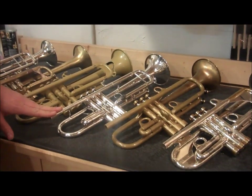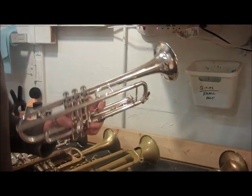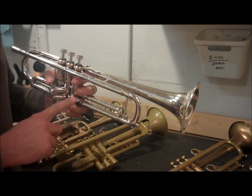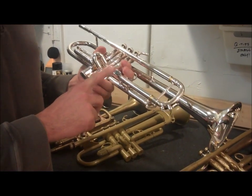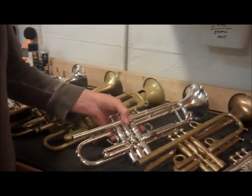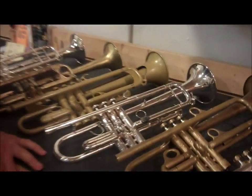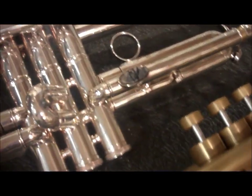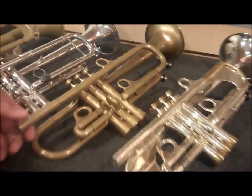The next is a Cannonball trumpet. It appears to be brand new — that's how it was traded to us. This is one of their Stone series; it has some real nice stones in the finger buttons and on the third slide tube. On a side note, Cannonball threatened to sue me several years ago for putting stone inlays in my horns, even though I had been doing it years before they were even around. I guess there's some irony there.